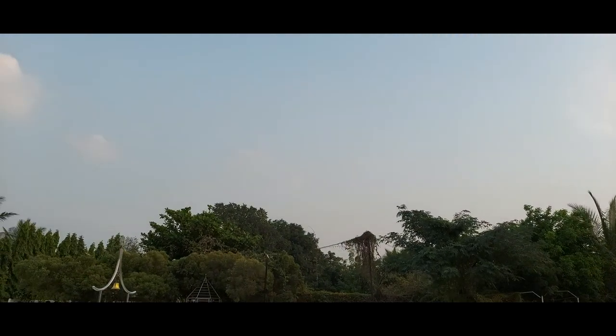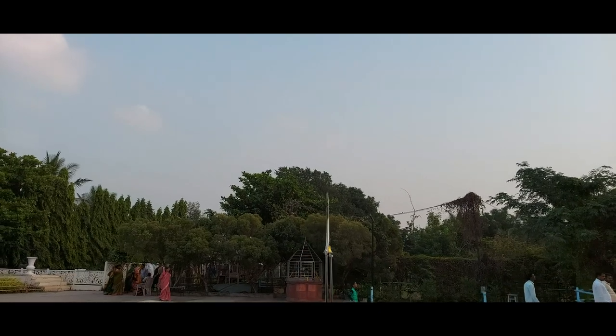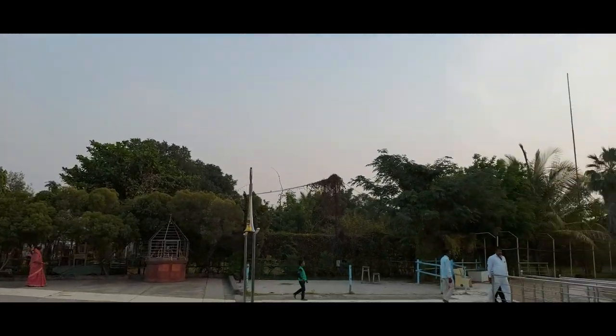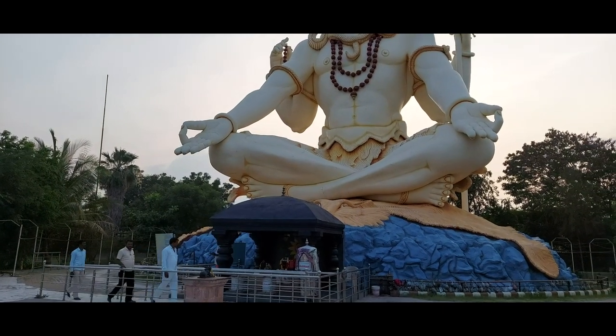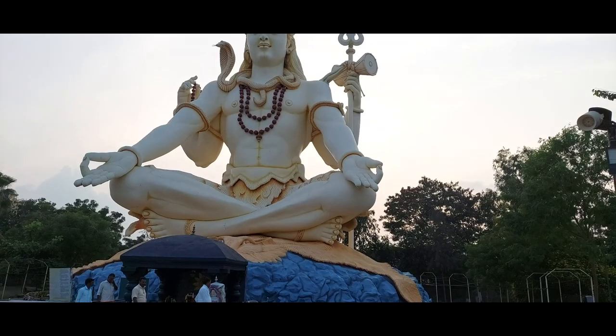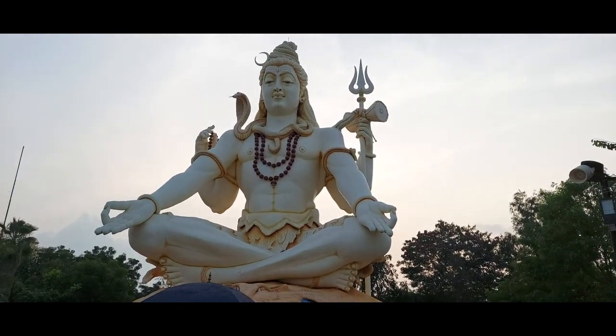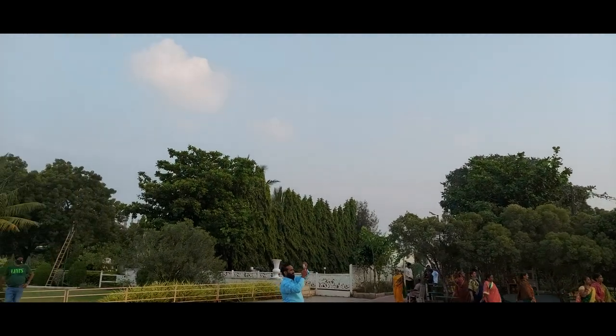Though there is a temple here, this is not really a place that could be called devotional. It is more of a place where you can come with family and spend some time. Kids have the amusement park, and elders can enjoy their evenings or mornings here.